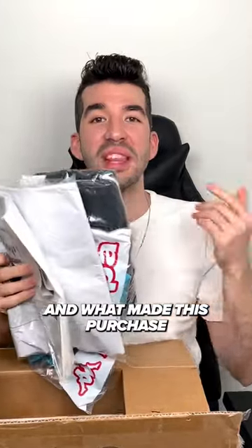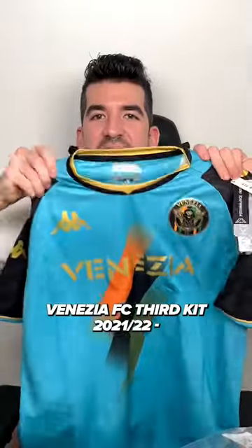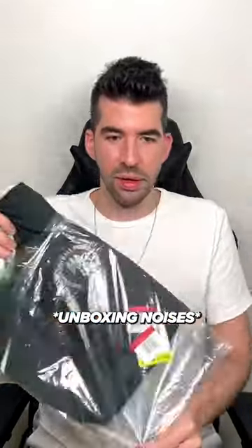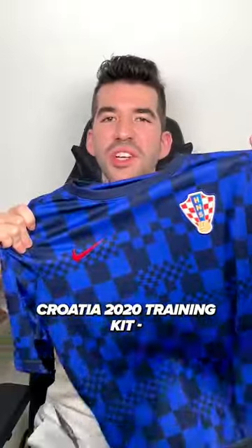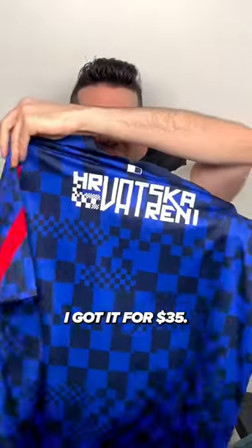These kits are sick and what made this purchase even better was the price. Venezia FC third kit 2021-22, normally $105, I got it for 52. Nigeria 2020-21 away kit, normally $90, I got it for 41. Croatia 2020 training kit, normally $65, I got it for 35.